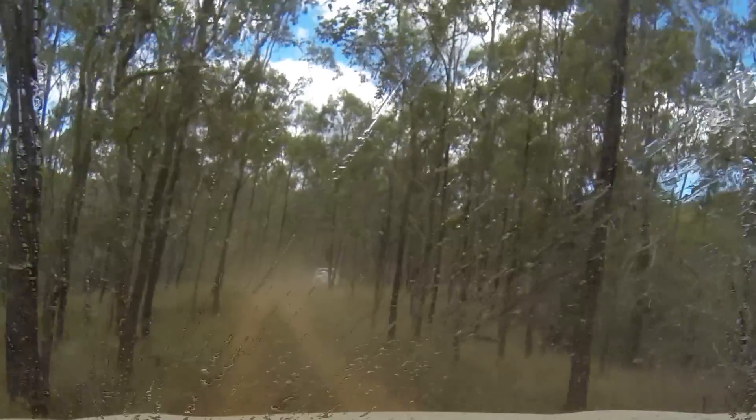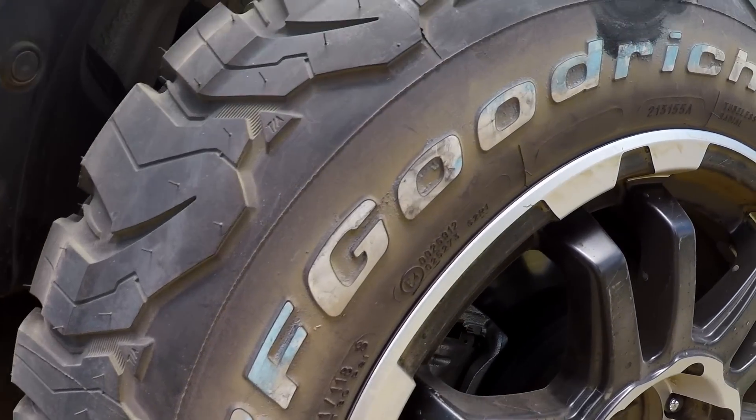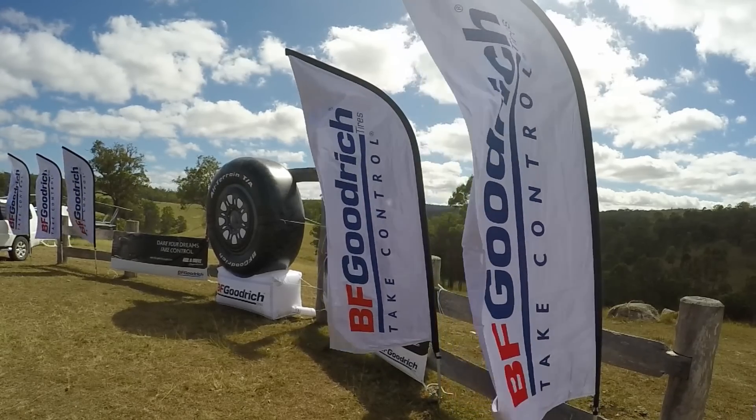With the perfect sky, amazing scenery, challenging trails, and capable off-road vehicles with tough all-terrain tyres, all these make for an ideal playground. Thank you BF Goodrich for this awesome ride and drive experience in Brisbane, Australia.